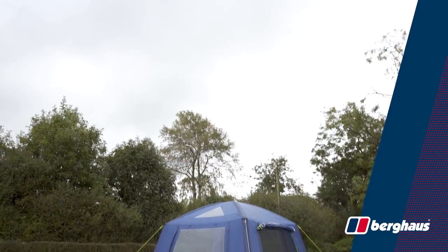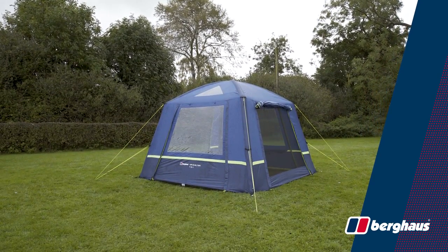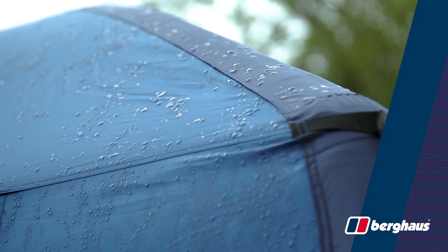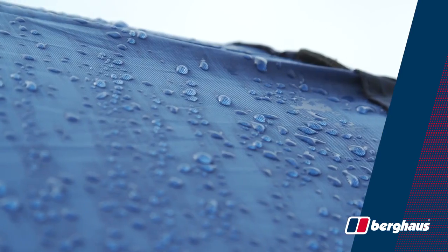Using Berghaus' revolutionary air technology, it pitches in minutes and deflates in seconds. Like the other tents in the Berghaus air range, the Berghaus air shelter is completely waterproof with a high hydrostatic head and fully taped seams, meaning your next outdoor dinner party won't be ruined by bad weather.